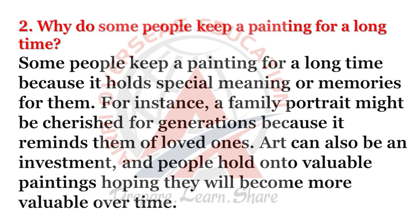Why do some people keep a painting for a long time? Some people keep a painting for a long time because it holds special meaning or memories for them. For instance, a family portrait might be cherished for generations because it reminds them of loved ones. Art can also be an investment, and people hold on to valuable paintings hoping they will become more valuable over time.